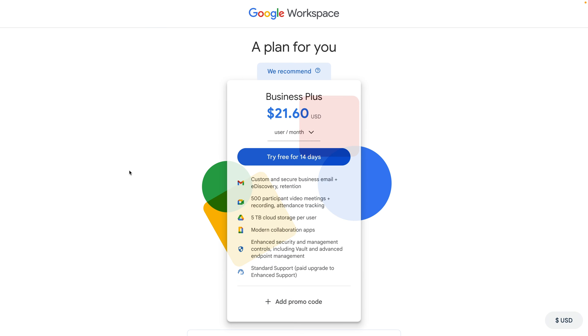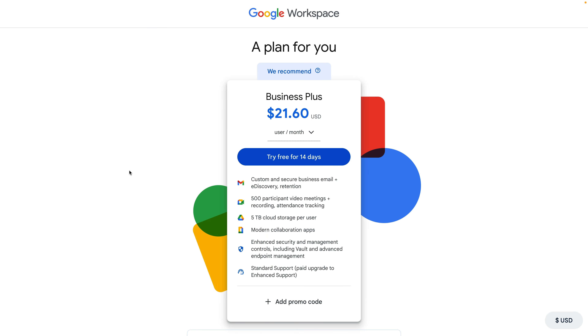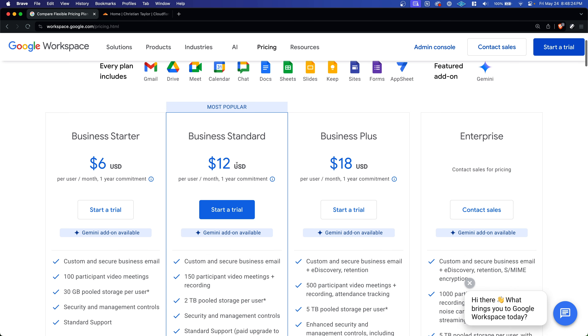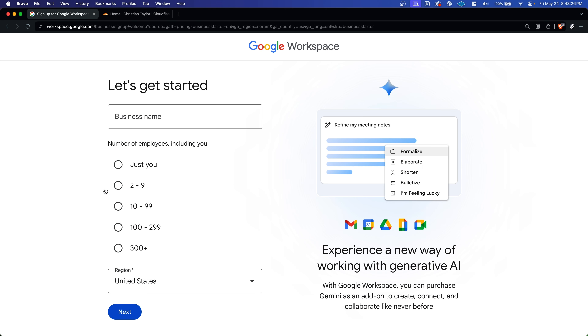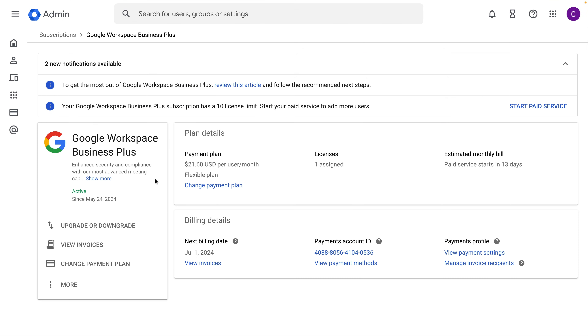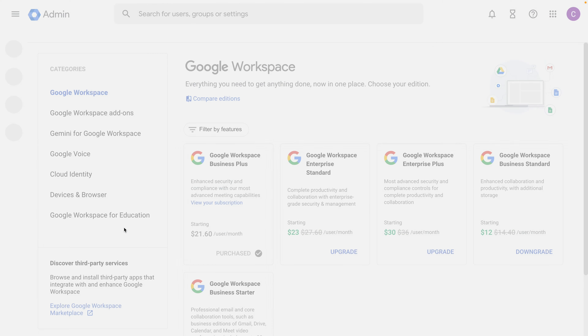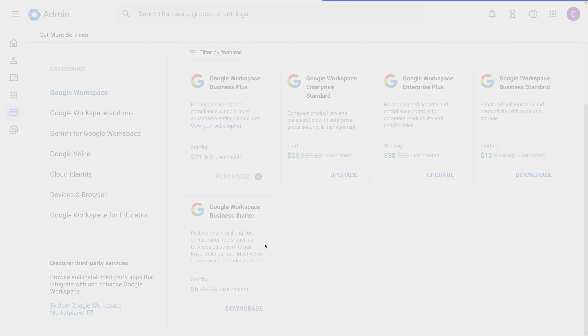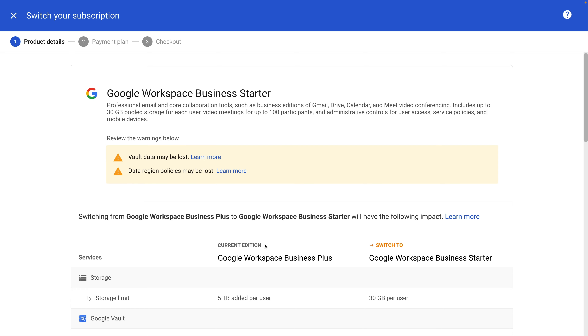Things are smoother with Google's setup process, but I don't like that the default plan you get when you sign up for a free trial is their most expensive plan. You have to go directly to the pricing page and click "start a trial" on the specific plan you want to get around this. Thankfully, you can go into the dashboard and downgrade the plan during the trial to avoid getting charged for the most expensive plan, but it's an extra step that you may forget to do.